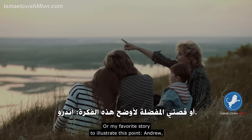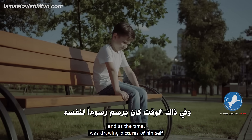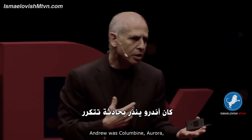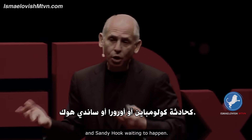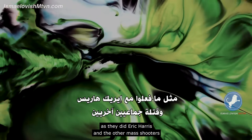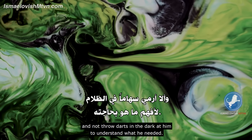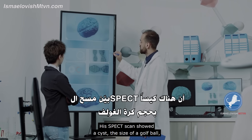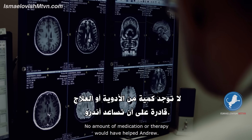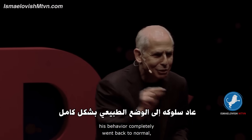My favorite story to illustrate this point is Andrew — a nine-year-old boy who attacked a little girl on the baseball field for no particular reason, and at the time was drawing pictures of himself hanging from a tree and shooting other children. Andrew was Columbine, Aurora, and Sandy Hook waiting to happen. Most psychiatrists would have medicated Andrew, as they did Eric Harris and the other mass shooters before they committed their awful crimes. But SPECT imaging taught me that I had to look at his brain and not throw darts in the dark. His SPECT scan showed a cyst the size of a golf ball occupying the space of his left temporal lobe. No amount of medication or therapy would have helped Andrew. When the cyst was removed, his behavior completely went back to normal.